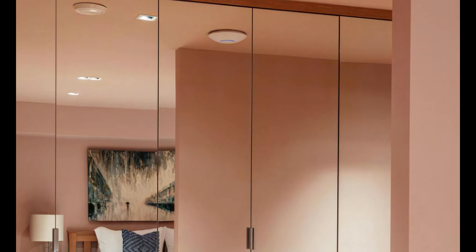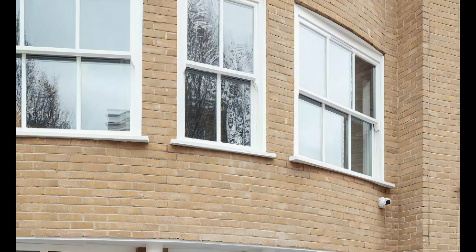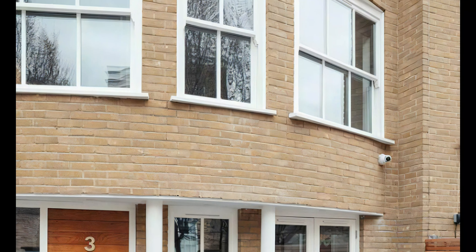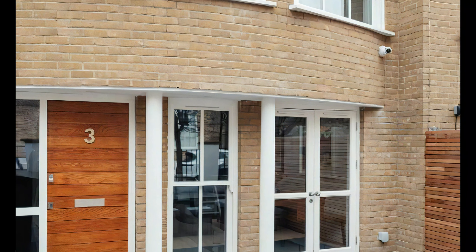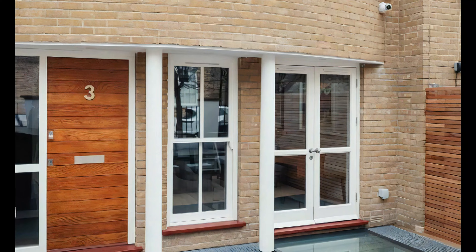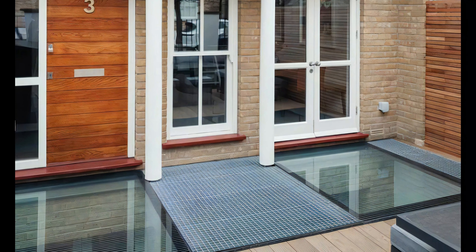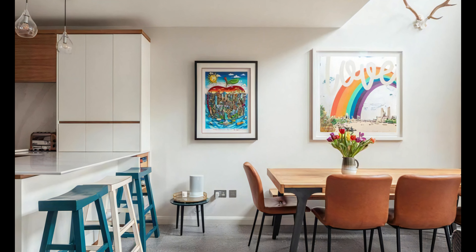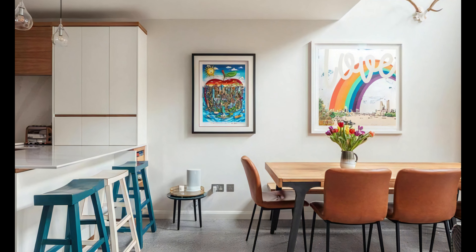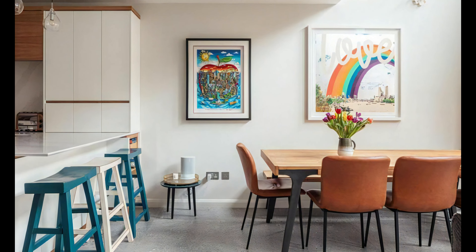In an era where environmental consciousness is paramount, Mark Firehurst Architects prioritizes sustainable design practices. They utilize eco-friendly materials, implement energy efficient systems, and integrate renewable technologies whenever possible. By considering the environmental impact at every stage of the project, they create homes that are not only visually impressive but also environmentally responsible, providing a sustainable future for homeowners in Clapham.